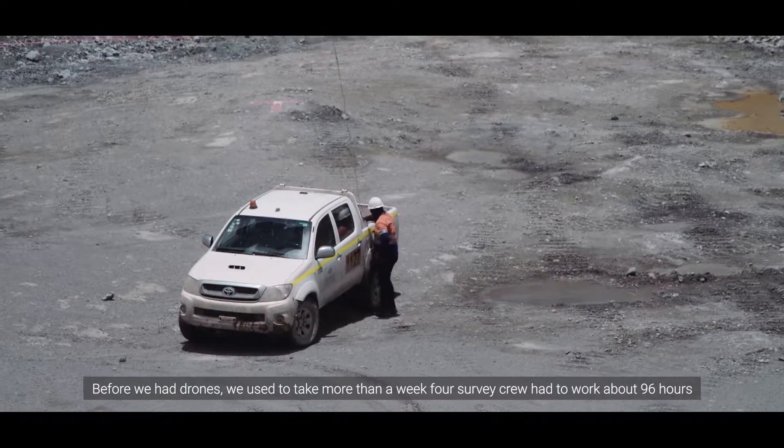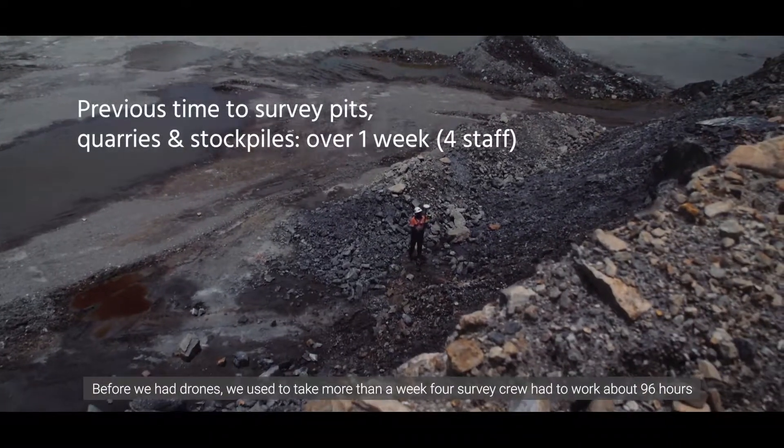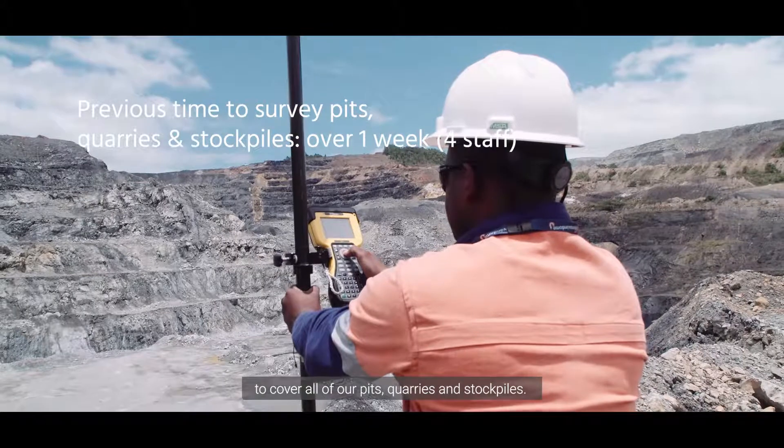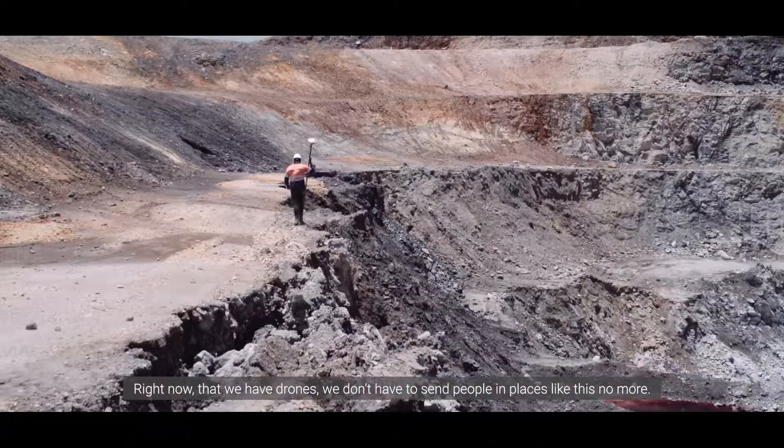Before we had drones, we used to take more than a week. Four survey crews had to work for about 96 hours to cover all our pits, quarries, and stockpiles. Right now that we have drones, we don't have to send people to places like this anymore.